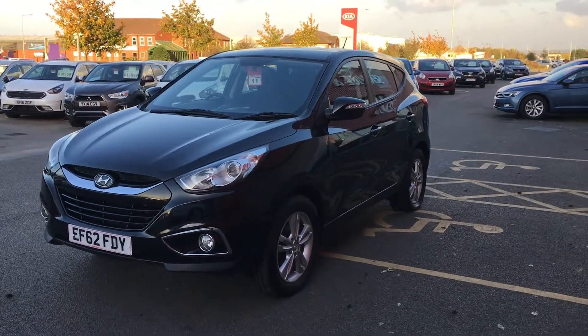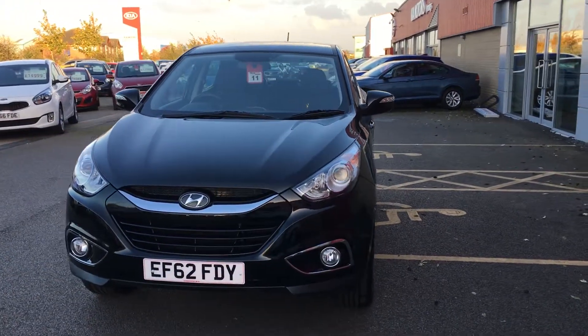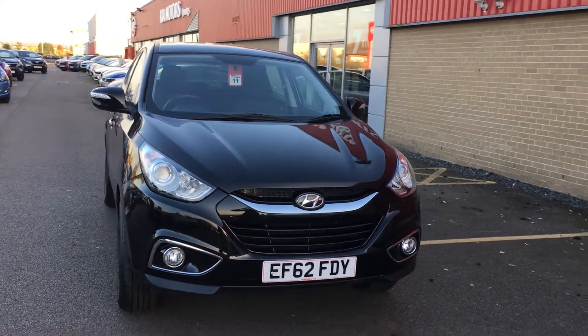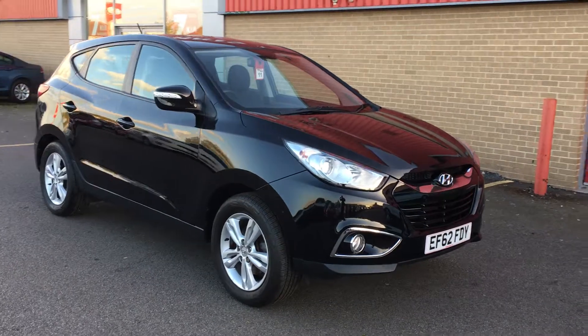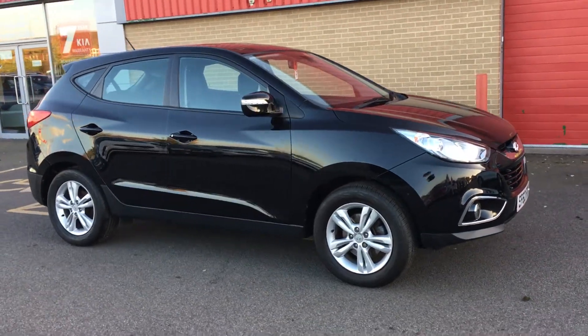Welcome to Jennings Kia. In this presentation we have the excellent value for money Hyundai iX35 Style, 5 door in black. This car has got a 1.7 diesel engine and it's got 36,500 miles on the clock. It's got one previous owner, a full service history, and the remainder of the 5 year warranty.